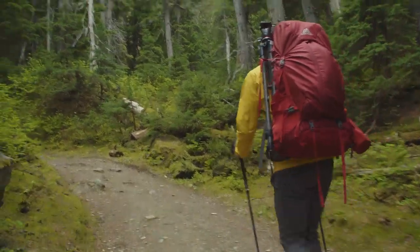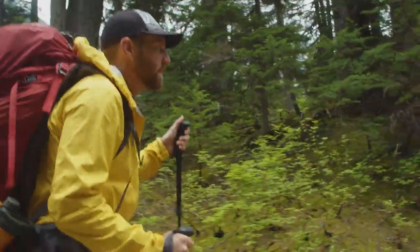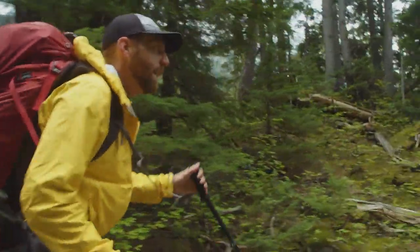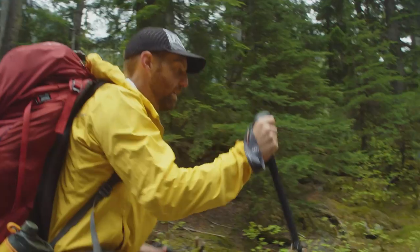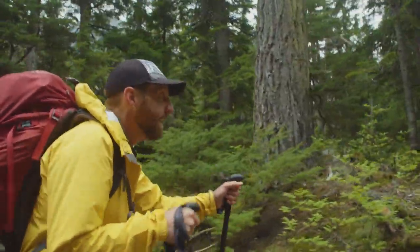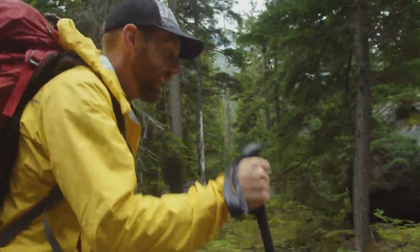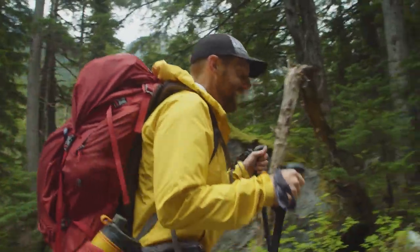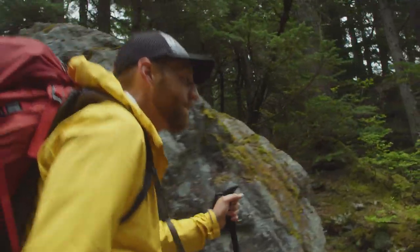We just came across another group coming down off the mountain. They let us know that just a few minutes ahead on the trail they came across a grizzly, and further up the mountain apparently a really huge grizzly. So we've got our eyes peeled. I kind of want to see one, but I also kind of don't really want to see bears. Gotta stay safe.